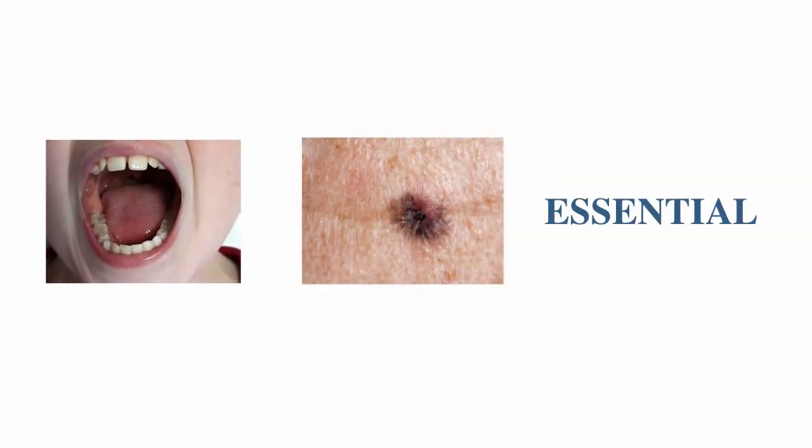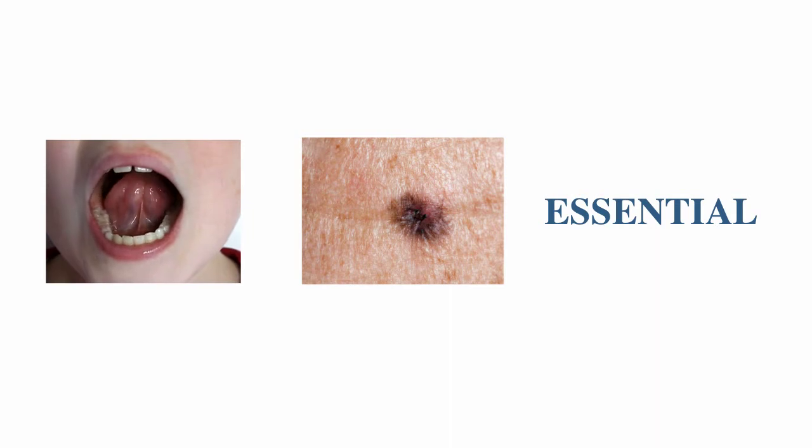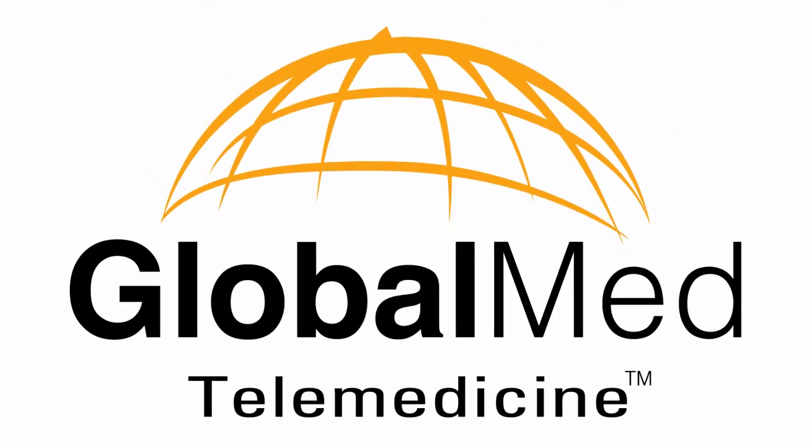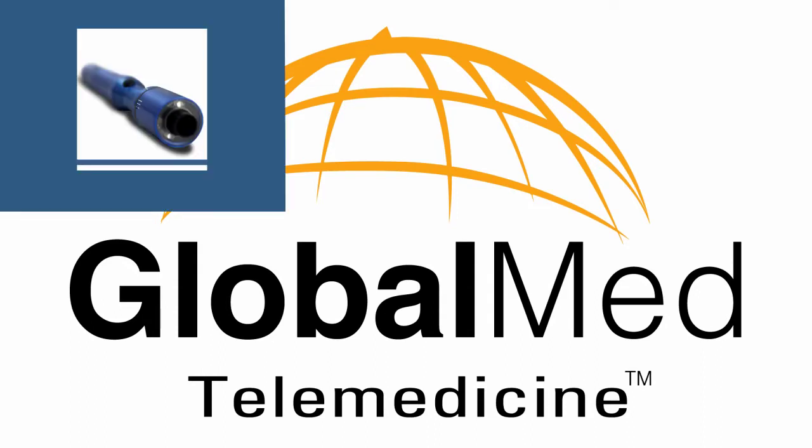Live video and still imagery are essential components to effective telemedicine. As an industry leader in telemedicine, GlobalMed has long recognized the need to provide medical professionals with high-quality cameras designed and engineered for specific uses.